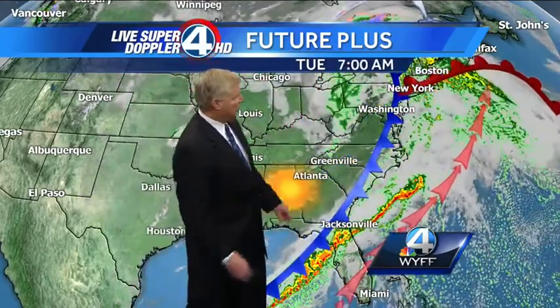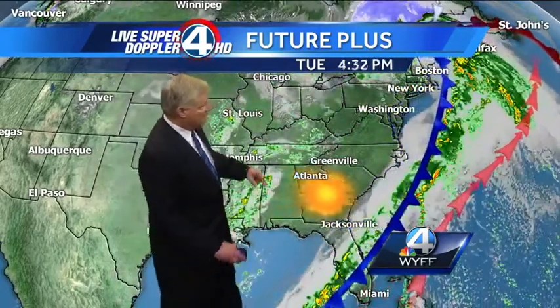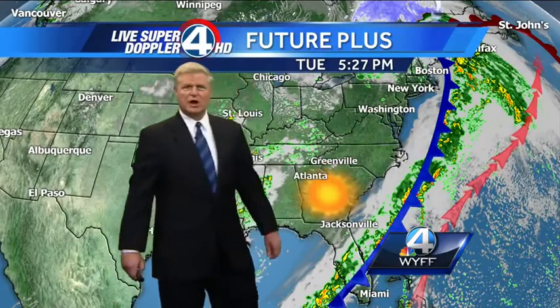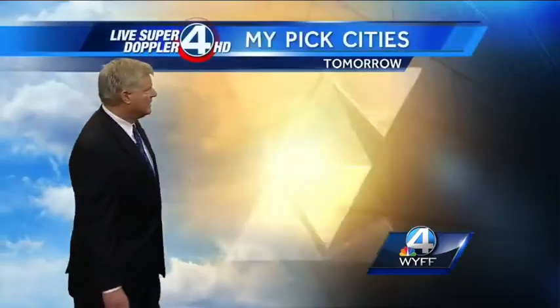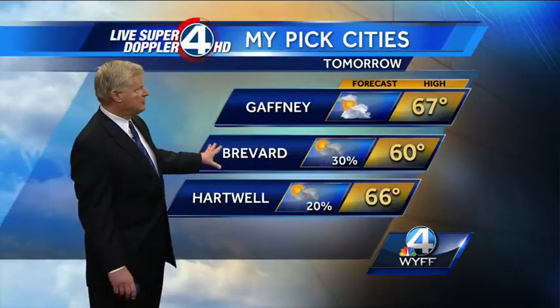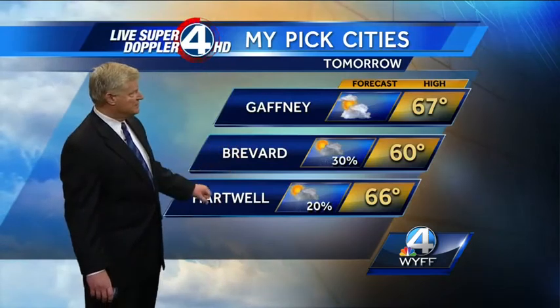Then the front pushes through, and by tomorrow morning some clouds and maybe a couple of showers along the Tennessee line. A little batch of energy out along the Mississippi River could produce a few showers through parts of north Georgia and the mountains of North Carolina, especially tomorrow afternoon. For folks in Brevard, tomorrow brings a 30% chance of an isolated shower, a high of 60, and very breezy conditions.